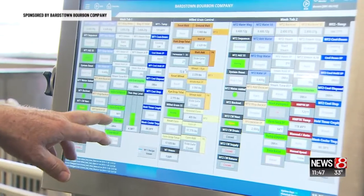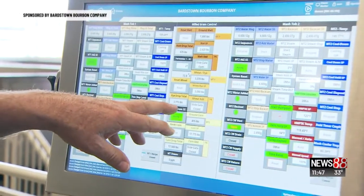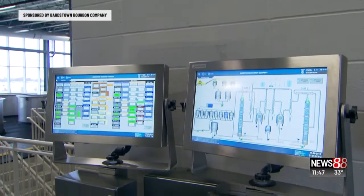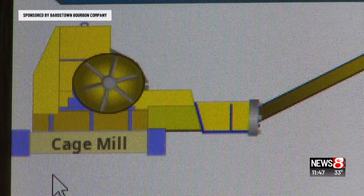Steve has more than 40 years of experience — fermenter temperature we maintain, which pump is running, how many pounds of grain are put in. And what gets Steve excited is how Bardstown is ahead of the game by utilizing technology to guarantee consistency.